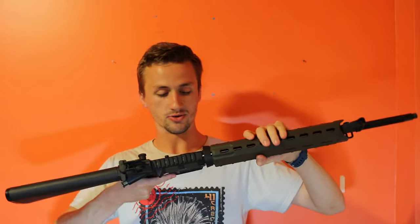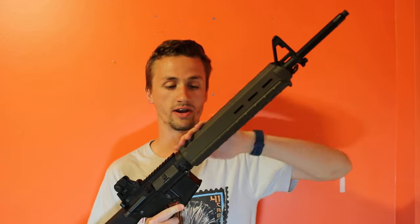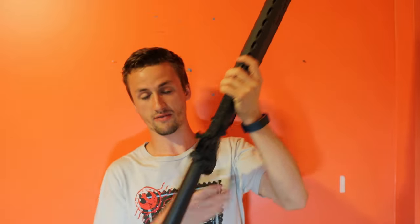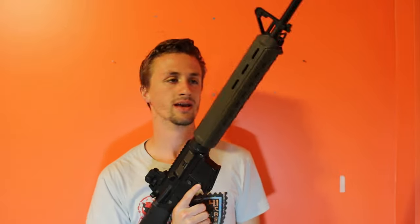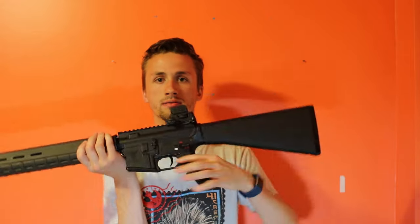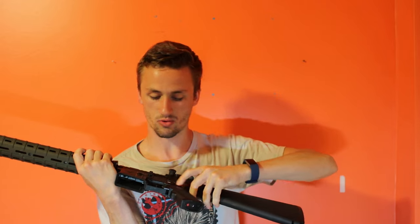Next gun is an Echo One Platinum M16, but it's all VFC-made — internals, body, everything. You can tell by how high quality it is. It has a Magpul MOE handguard — the full-length 12-inch one — on a standard 20-inch M16 barrel, which is really nice. It comes with a standard black full stock, and you can fit a ginormous battery in there — like a 5,000 milliamp battery. It also has red markings on the fire selector switch, which is a cool touch.